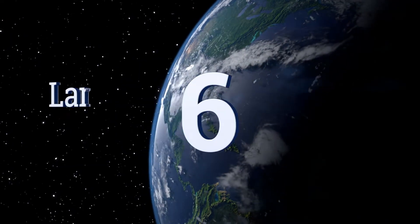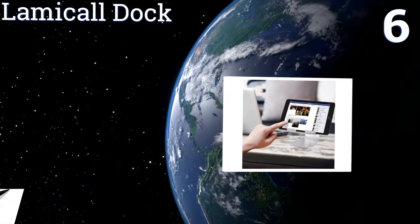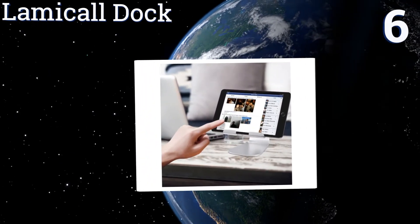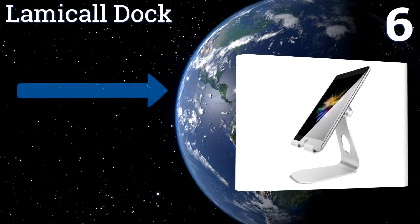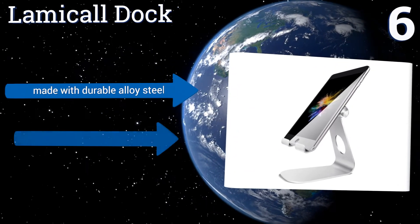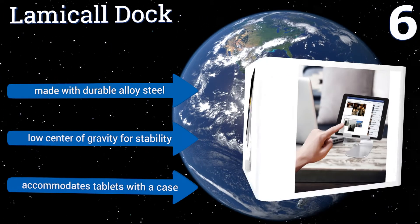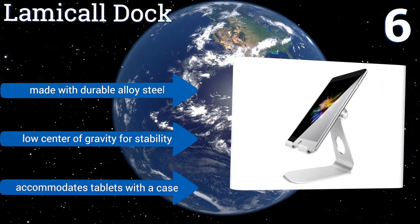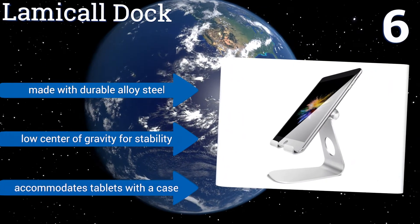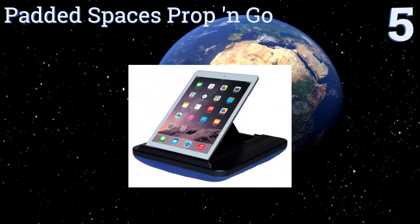Moving up our list to number six, a strong well-designed hinge allows the Lamicor Dock to reliably support a wide range of tablets and other mobile devices in a vertical or horizontal position. It rotates 270 degrees to provide a customizable viewing experience wherever you're using it. It's made with durable alloy steel with a low center of gravity for stability, and it can accommodate tablets with a case on.